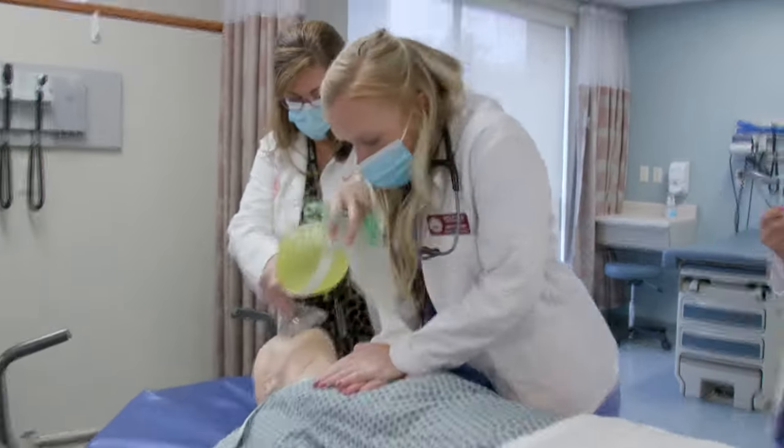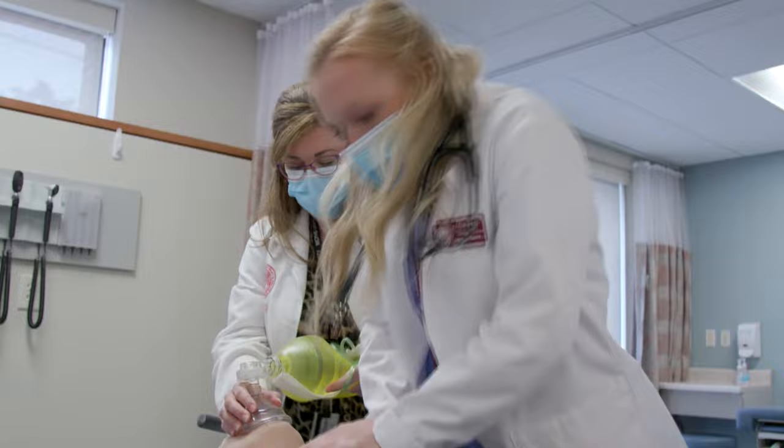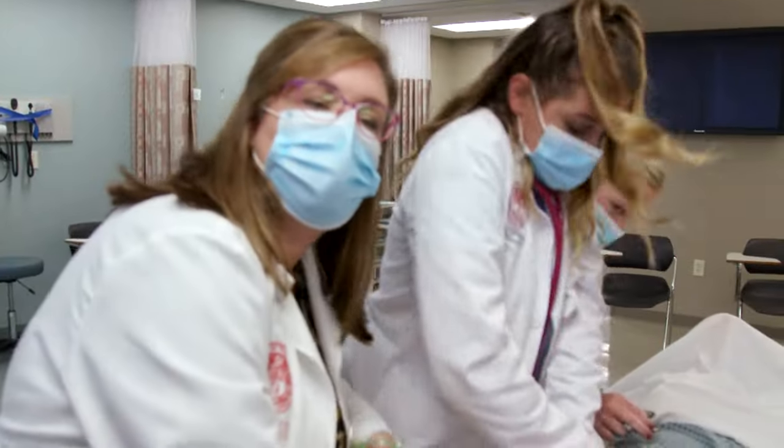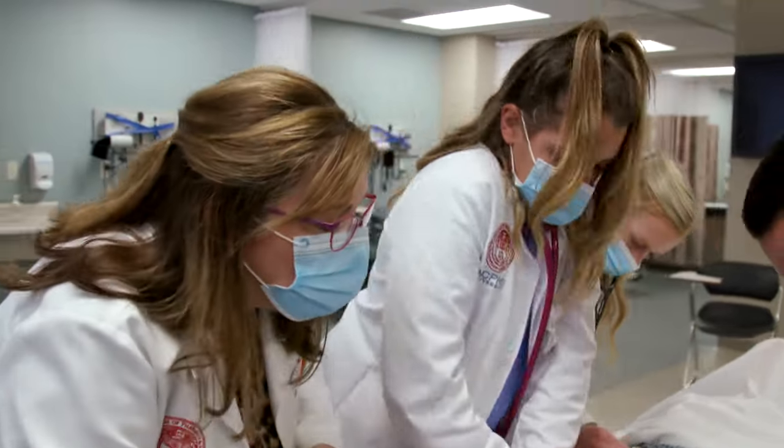Our students all have the same core rotations, and that includes family medicine, internal medicine, surgery, emergency medicine, women's health, pediatrics, and psychiatry. Through those core rotations they will really see a wide variety of patients across the lifespan.